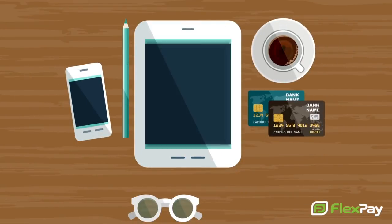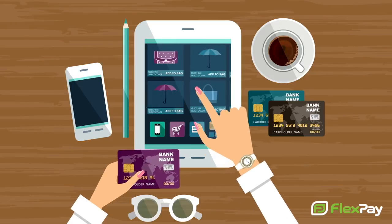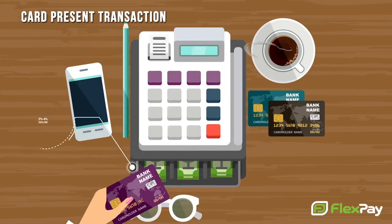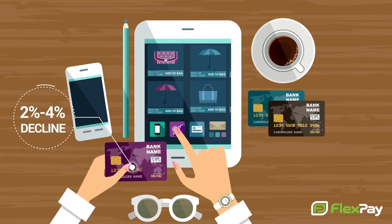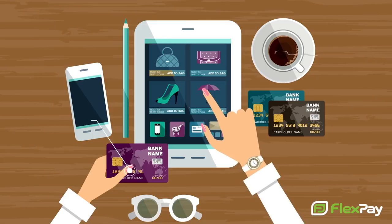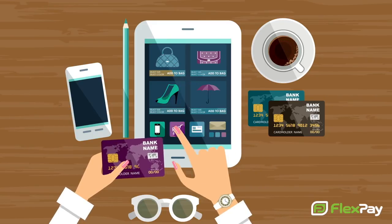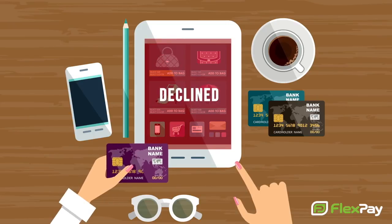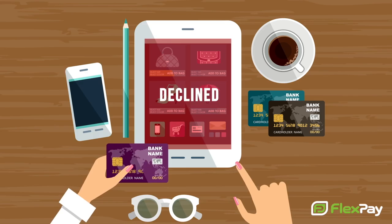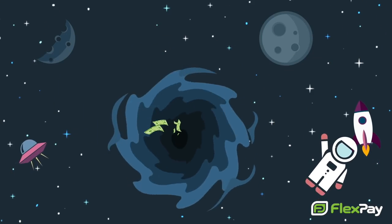If you process credit cards over the internet or on the phone, you know the problems that come from being a card-not-present merchant. While card-present transactions have a decline ratio between 2 and 4%, card-not-present transactions can cause decline rates to skyrocket, sometimes as high as 40%. These CNP-associated declines are known as false declines and can dramatically affect your bottom line, especially if you count on a steady recurring income. Money you've already earned is being sucked into a black hole of credit card declines.